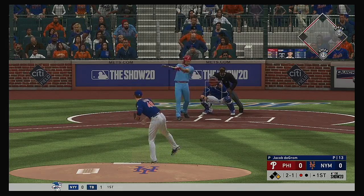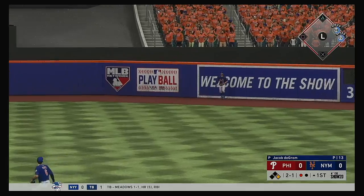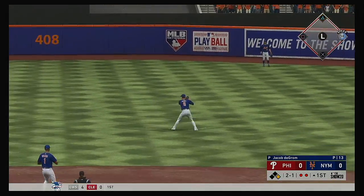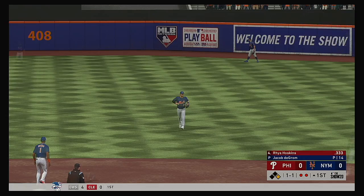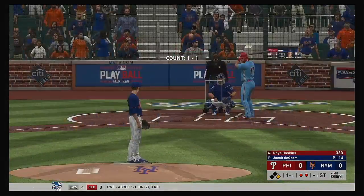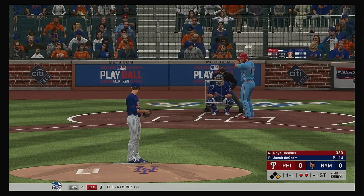First swings for him in this one with a runner still at first and one gone. He's set and the 2-1 pitch, and he turns this one around high and deep to center field. A ball that's carrying — on the warning track, he makes the catch. And that'll bring up the Sacramento product, Reese Hoskins, and he's definitely off to a fast start in the early part of the season.